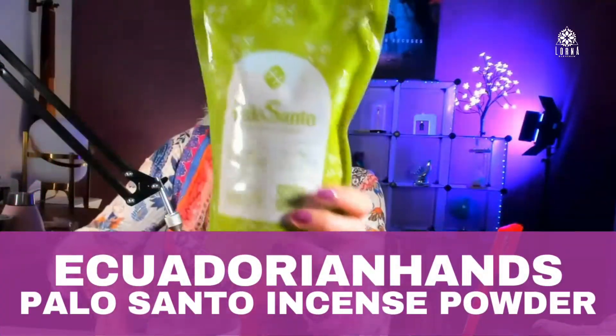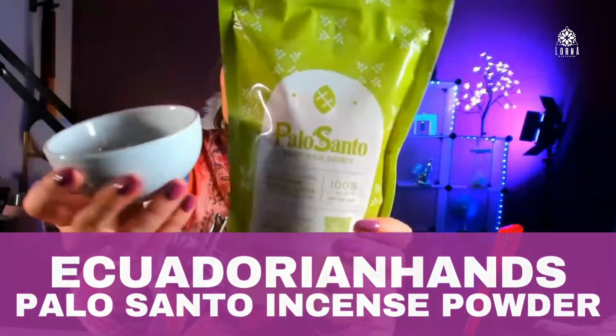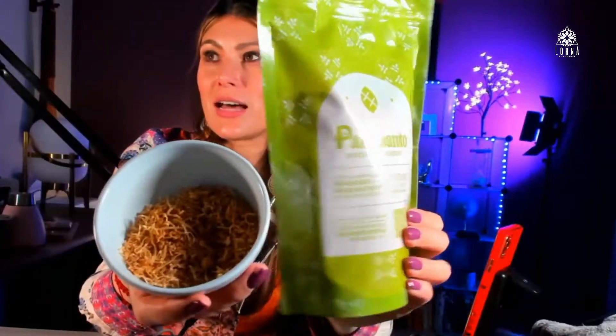This is the Palo Santo ground incense. Check this out — the scent is delicious. My cats go crazy; I open it and already one started rolling around, wanting to eat it. I dropped a little bit on the table and he was rolling around it. It's so delicious — it's a mix of wood, kind of citric, very natural.